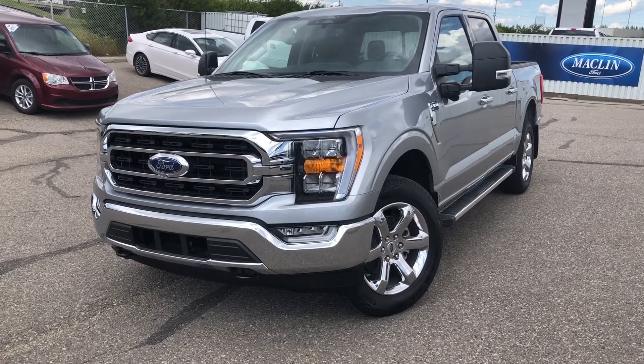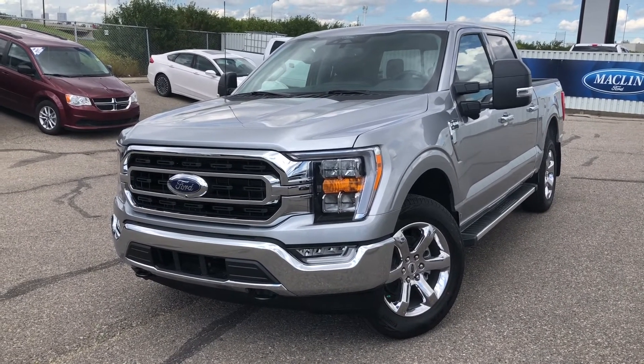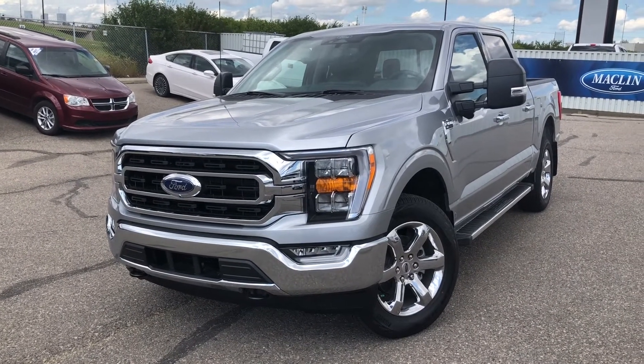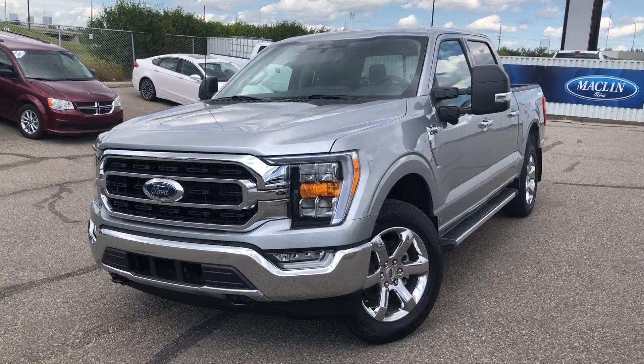Thanks for watching. For more information on this F-150, give us a call at 587-871-8293 and quote stock number 22F12714. You can also come on down in person at 135 Glendale Circle Southeast — we would love to see you. Have a wonderful day, we'll see you next time.